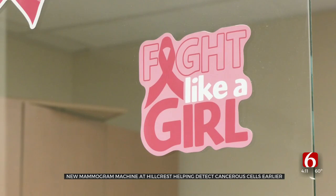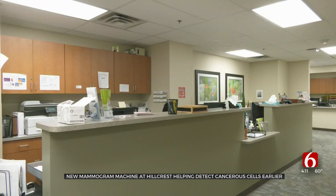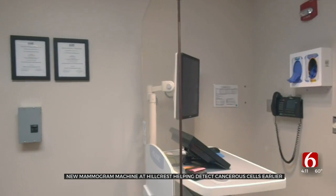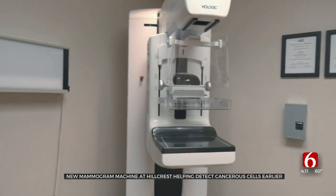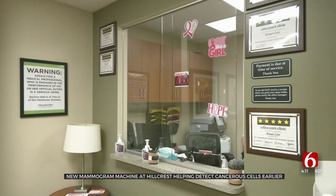Doctors say the scans for this machine offer layers of images. Jennifer Powers with Utica Park Clinic says mammogram screenings can be like trying to find a snowflake in a snowstorm. She says machines like this can help them detect tumors very early.